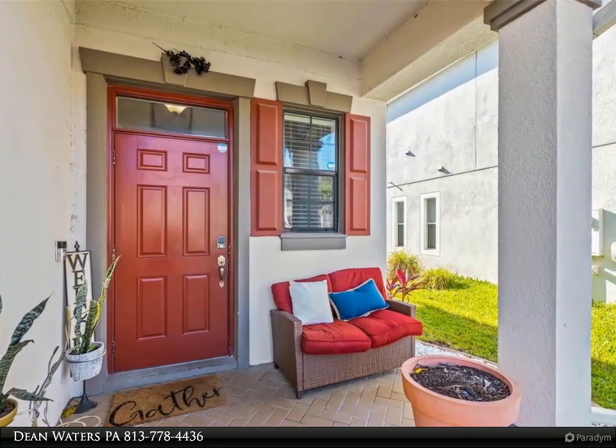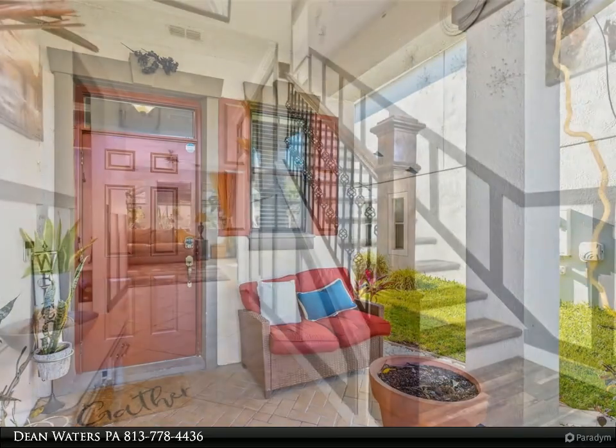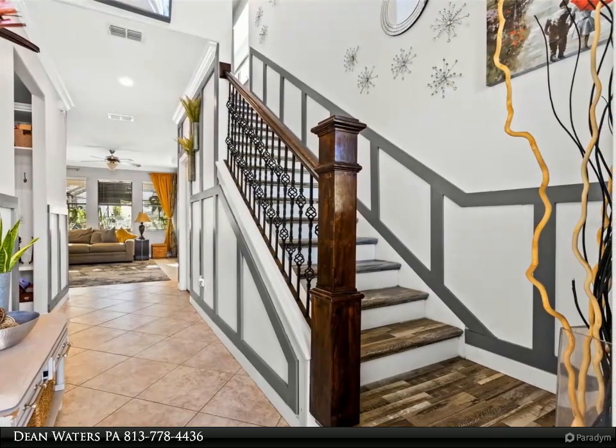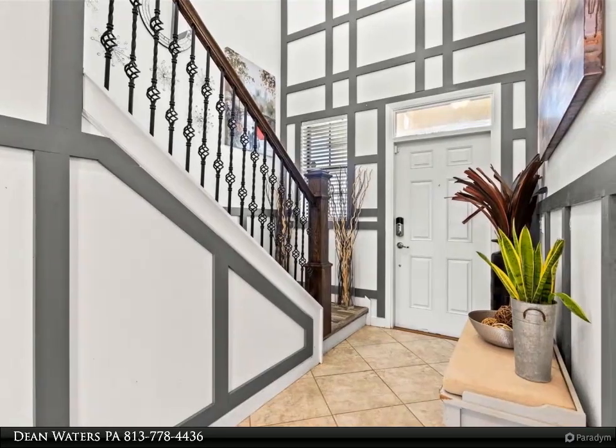Major upgrades include granite countertops, upgraded master bathroom and closet. This magnificent home also includes an outside patio space with a hot tub and fire pit.